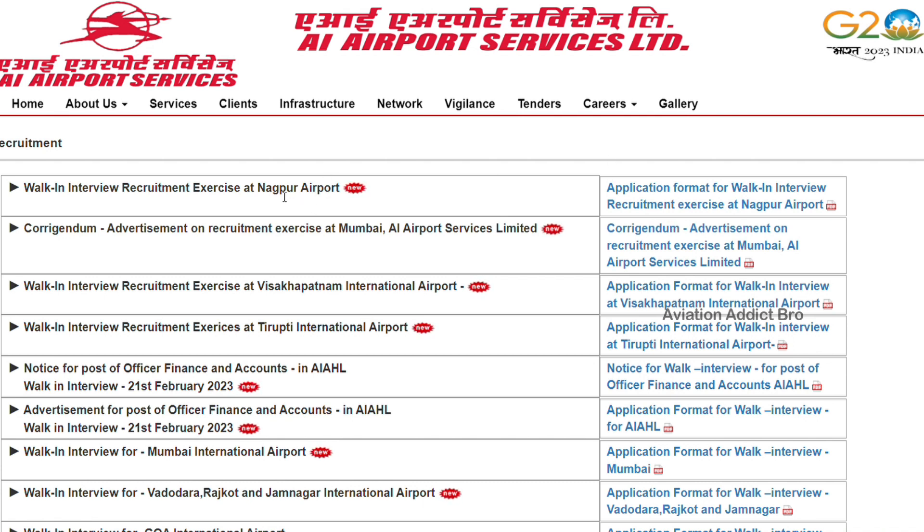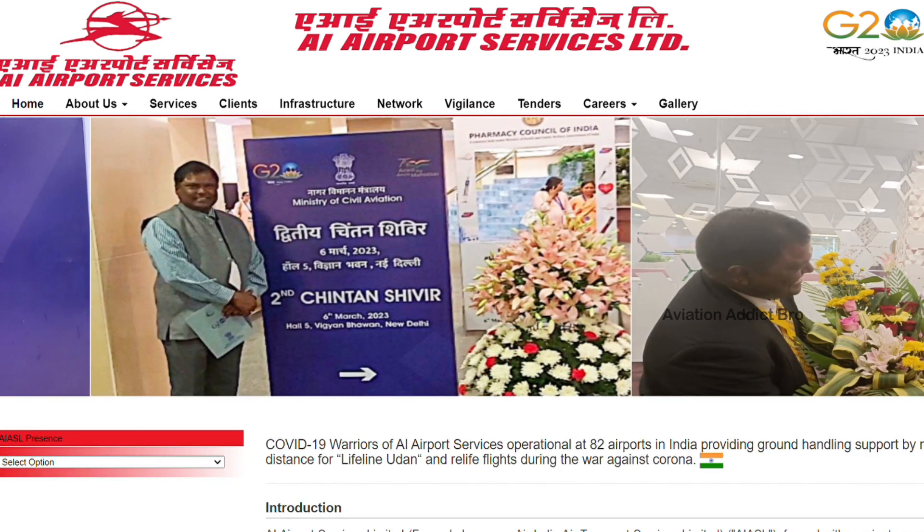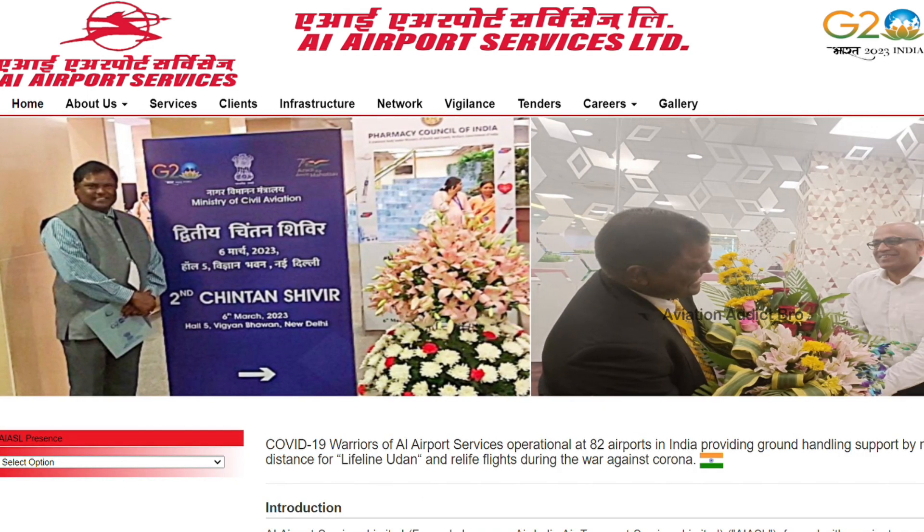Now, go to the airport and apply for your job. If you are a person who qualifies, you can apply to the interview and walk in. You can also apply using the walk-in PDF method. So you can apply to Air India. You can follow these two methods.